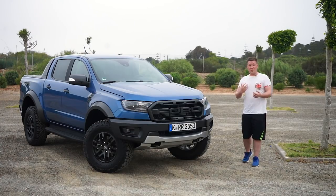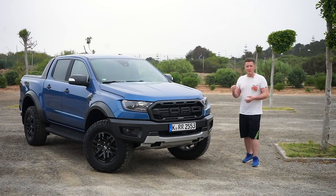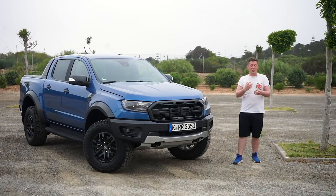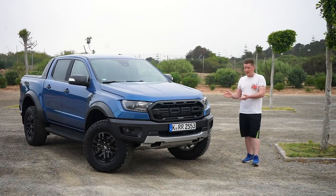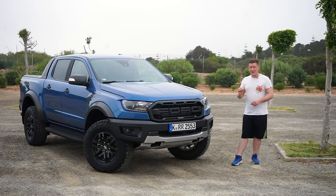Ford currently hold around 30% market share of pickup trucks in the UK and Europe, and they want to fully dominate. This is £47,000 on the road, which is by no means cheap, but when you consider buying a normal Ranger Wildtrak and converting it into something like this, all of a sudden it becomes cost effective — and this comes under manufacturer warranty.